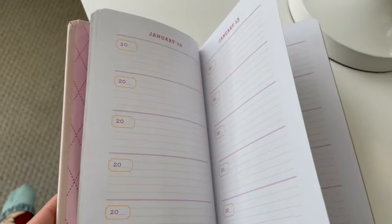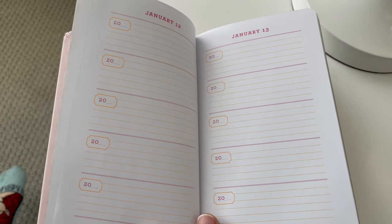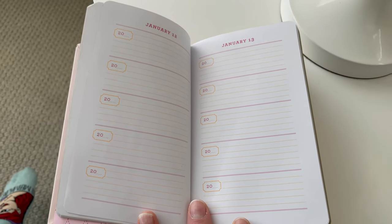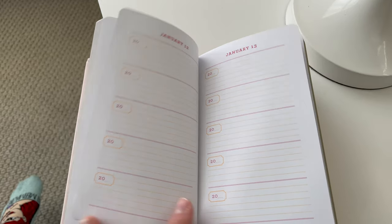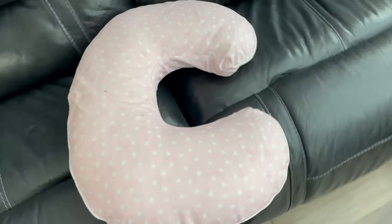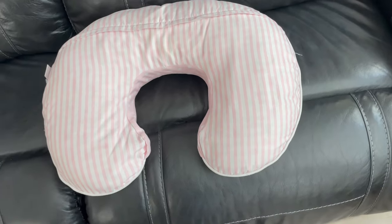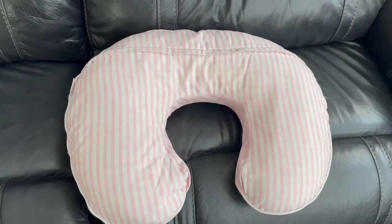A couple of bonus items: I love this Mom's One Line a Day book — it's a five-year memory book where you write just one line about your kid every single day. Then you have previous years to look back on. I started this with my first daughter and I'm so glad I did. Also, make sure you have some kind of breastfeeding pillow — I think My Brest Friend works a lot better than the one I have here, but any breastfeeding pillow is essential.